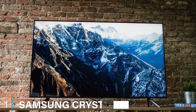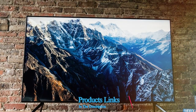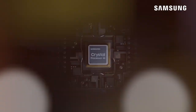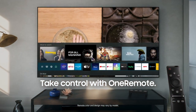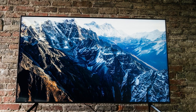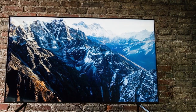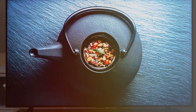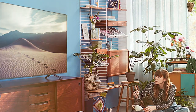At the first position of our list, we have the Samsung Crystal TU 8000 Series 75-inch 4K Smart TV. When it comes to home entertainment, it takes center stage. Boasting a colossal 75-inch screen, it offers a visual feast like no other. With 4K Ultra HD resolution, this TV ensures that every detail is crystal clear, allowing you to immerse yourself in lifelike images. The built-in smart features provide access to a world of streaming content, making it a breeze to enjoy your favorite shows and movies.